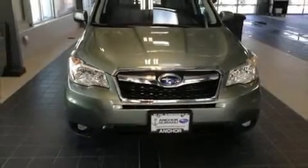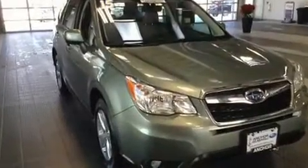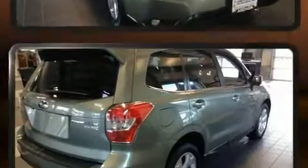Experience driving perfection in the 2011 Subaru Forester. Under the hood, you'll find a four-cylinder engine with more than 200 horsepower, providing a smooth and predictable driving experience.